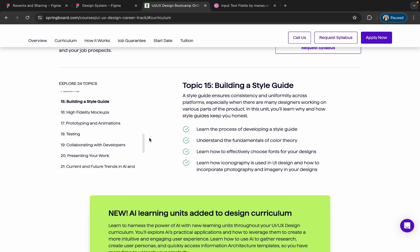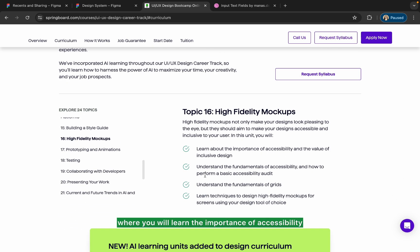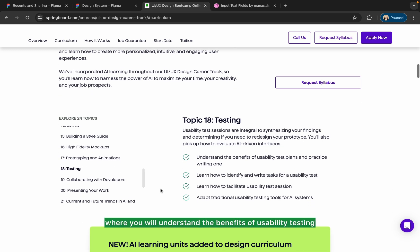Then comes high-fidelity mockups, where you will learn the importance of accessibility and the value of inclusive design. After that comes prototyping and animation, where you will create clickable prototypes with animations using Figma.